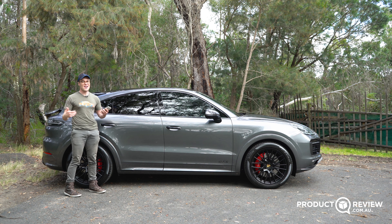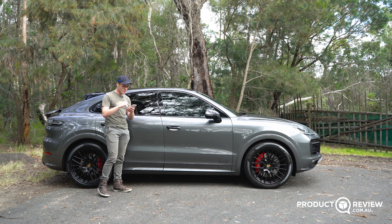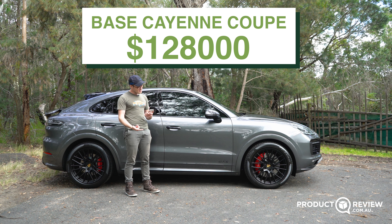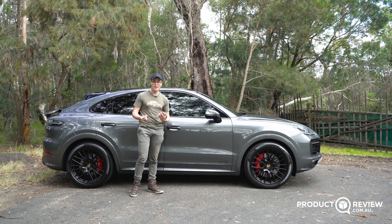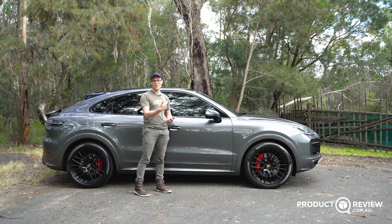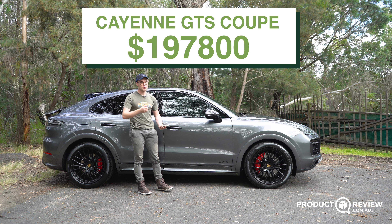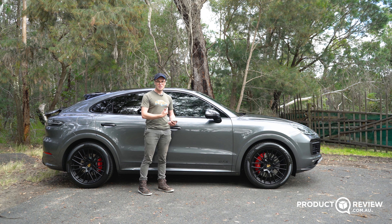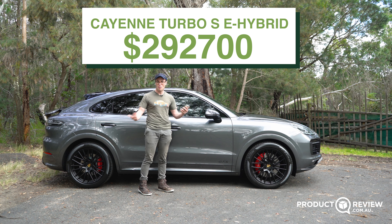Let's talk price. The Cayenne Coupe range starts at around $128,000 before on-roads — that's the single-turbo petrol V6, for those who love the coupe styling. But this is the GTS, the one everyone wants, starting at $197,800, making it one of the most expensive cars we've tested at Product Review Cars. It's not even the most expensive Cayenne Coupe — the top-of-the-range Turbo SE Hybrid is $292,700 before on-roads, which makes the GTS look like quite a good deal.